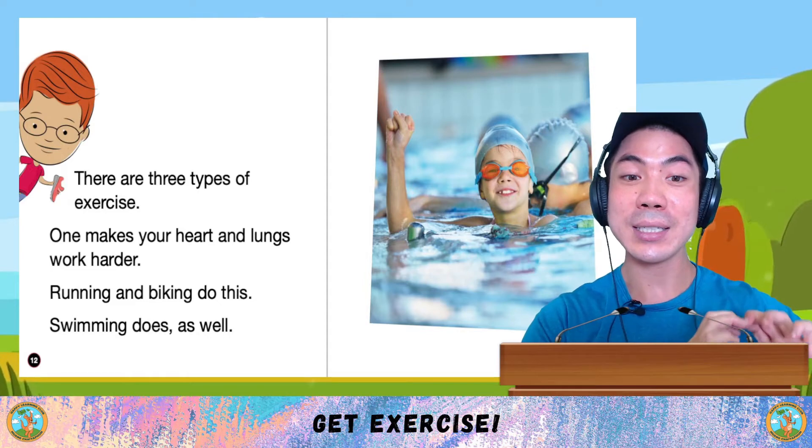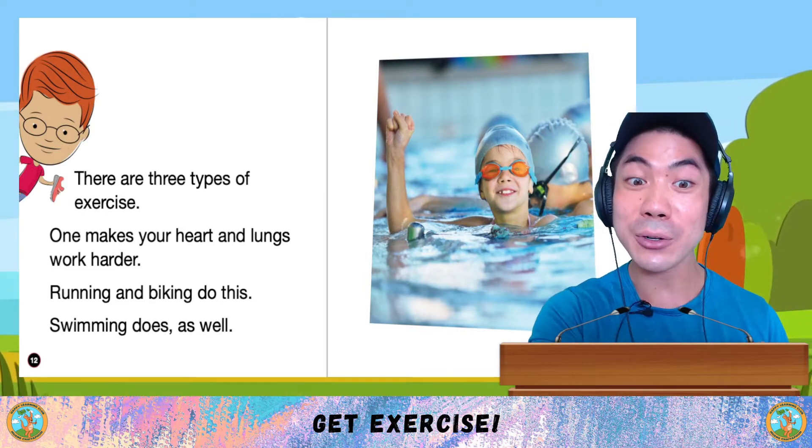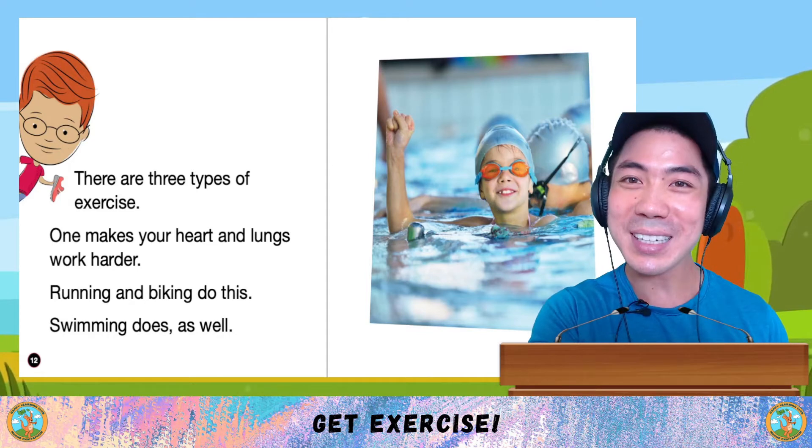The first type is to make your heart and lungs work harder. Running and biking do this. Swimming does as well.